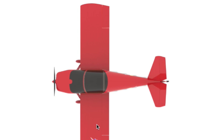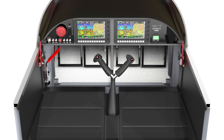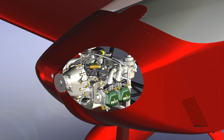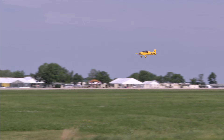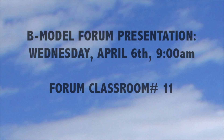What is the B model? It's what you've been asking for — more of everything you want in a sport aircraft. More room and comfort, more panel space, more fuel, more engine choices, and more standard features, combined with reduced build time and the same great Sonics and YX flight characteristics. For Sun and Fun attendees looking for more information, a forum covering the Sonics and YXB models will be held on Wednesday, April 6th at 9am in Forum Classroom 11.